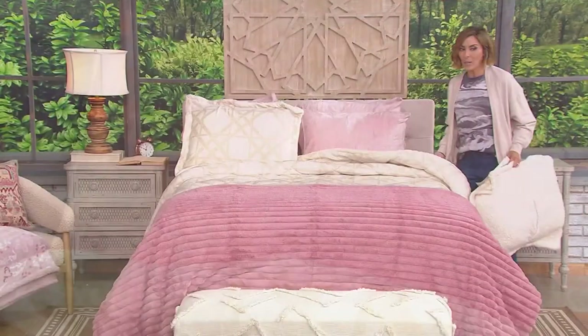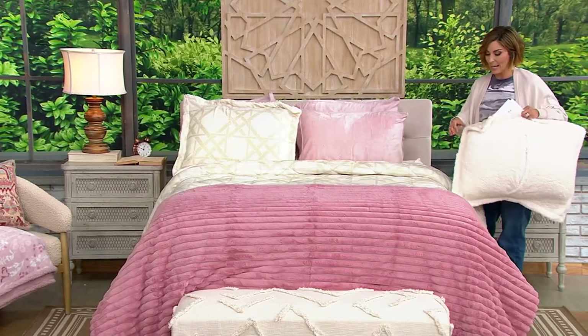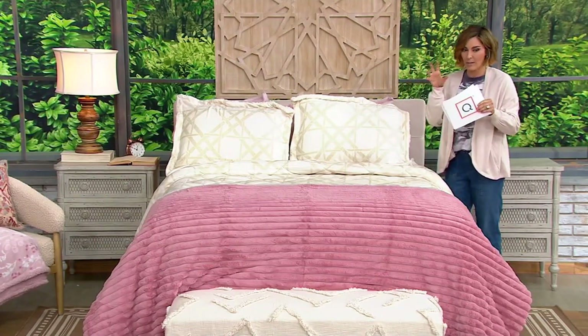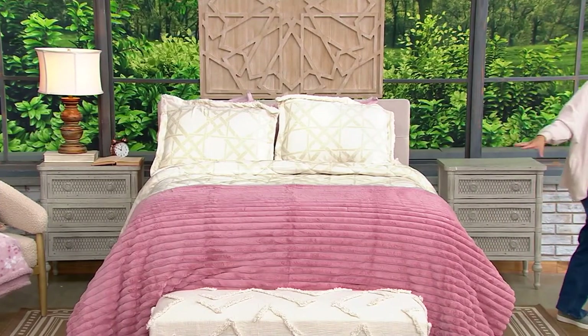Now, we're in a little bit of a situation because beige showed out earlier today. Many of our sizes are getting limited, and we're doing twin through cal king with all the odd sizes in between.